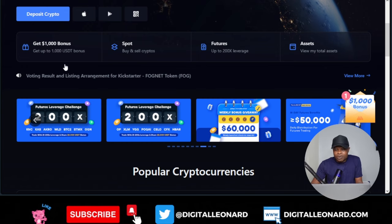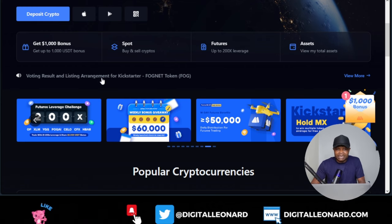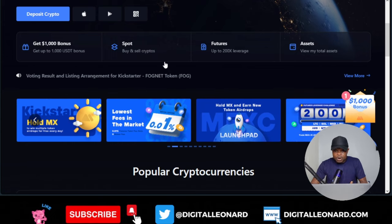When you sign up, I have a bonus for you. For anybody who signs up with the link below, you can get up to 9,000 USDT in deposit bonus. You can trade spot, futures, ETF, P2P, and more on the MEXC exchange.